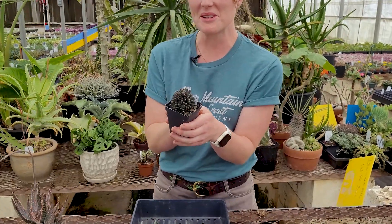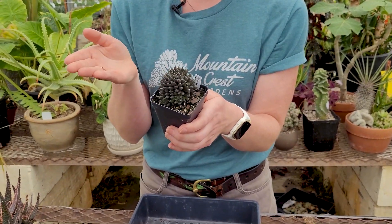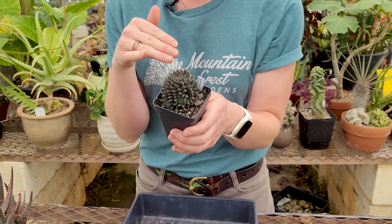Real quick, I want to share with you my top five weirdo sci-fi succulents here in our greenhouses at Mountain Crest Gardens. So first up, we have this little beauty. This is Sinocrassula, or Sinocrassula yunnanensis.